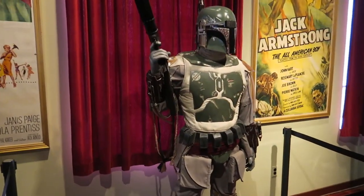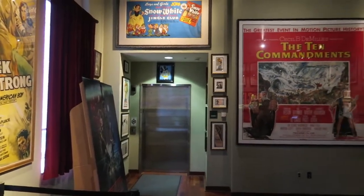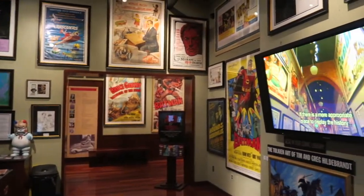Look who greets you as soon as you walk in — Boba Fett! And this is the lobby. Half-price Thursday: $5 to tour the museum. Love it!